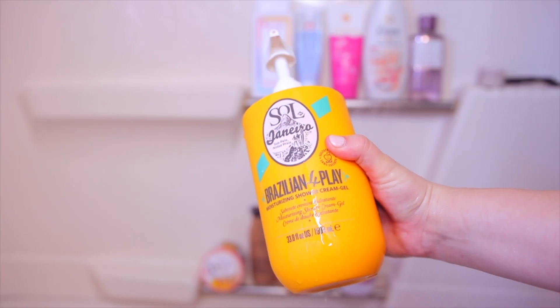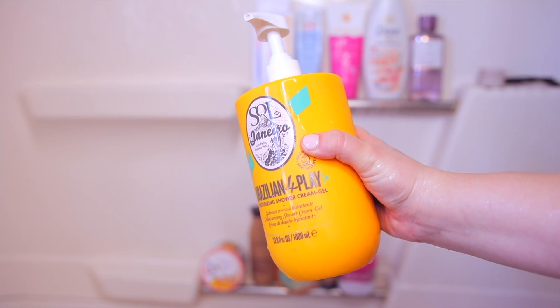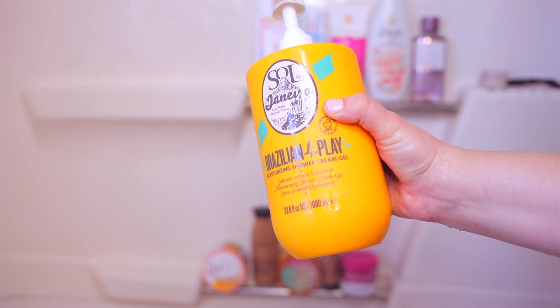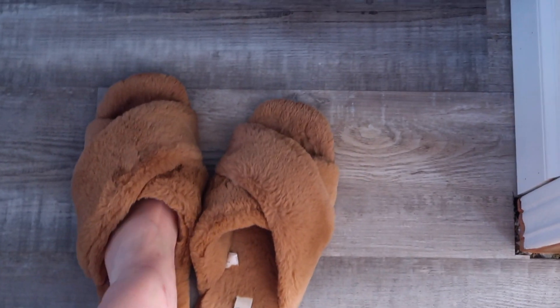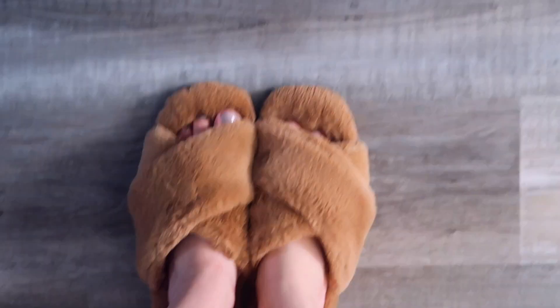Sometimes I'll leave it at that but I'm going to go in with another shower gel — this is the Sol de Janeiro one. It smells just like their body cream, the Bom Dia cream, and I'm just going to put this on as my last step for cleansing and adding some extra scent. I'm using a wet washcloth, which you can rewash and it's good for your skin — it exfoliates a little as well. Now I'm throwing my hair up in the towel, putting my slippers on, and heading to start our body and skincare.